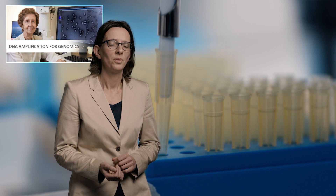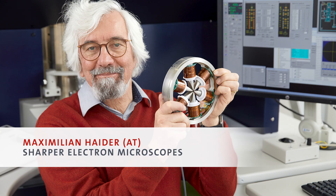Margarita Salas is over 80 years old and she is still working in the lab. That means that she has an intrinsic motivation from which we all can learn.